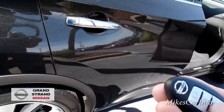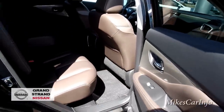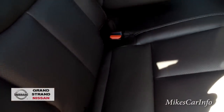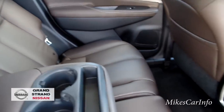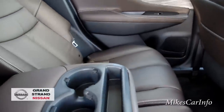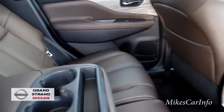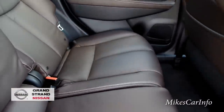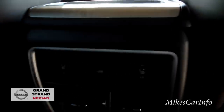Even with the front seat all the way back, you still have a pretty good amount of legroom for rear passengers and a comfortable seat. The rear seats will fold down, but they also recline a little bit — that makes a huge difference on long trips when you want a different seating position. You've also got a place to put cell phones and cups, and an armrest back here.